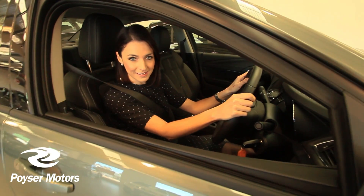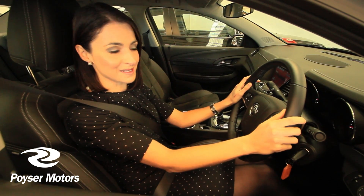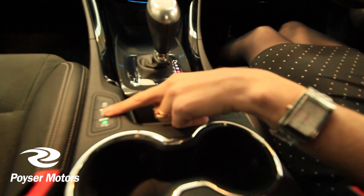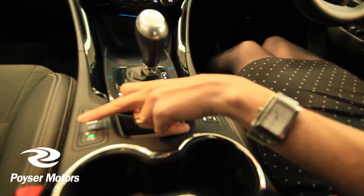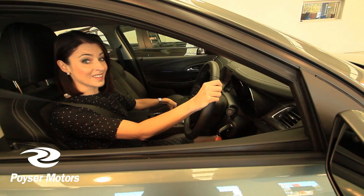If parallel parking leaves you feeling a little bit cold, you will love this feature of Automatic Park Assist. Put your car into drive, hold down the middle P button which is the Automatic Park Assist. The car is detecting available car spaces for you, so all you have to do is put your foot on the accelerator and head on up.